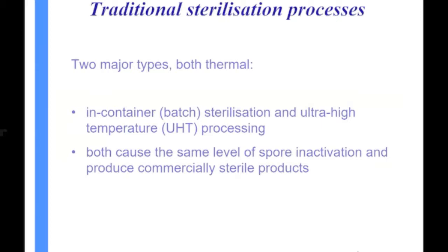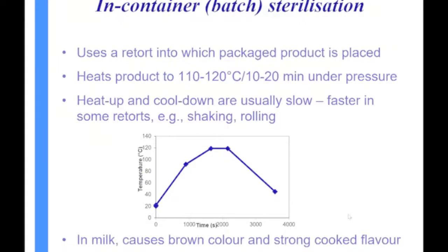The two major traditional sterilization processes are batch sterilization — sometimes called in-container or retort sterilization — and UHT processing. UHT is the continuous process; in-container is a batch process. Both cause the same amount of bacterial destruction and will produce commercially sterile products, but because they have different time-temperature conditions, they have different effects on the product.